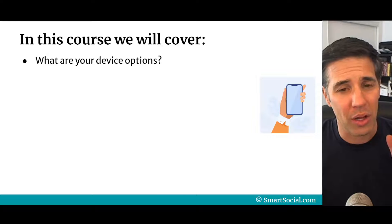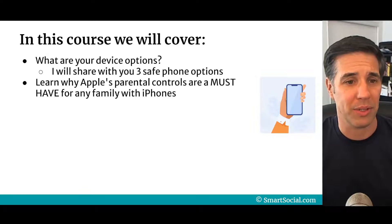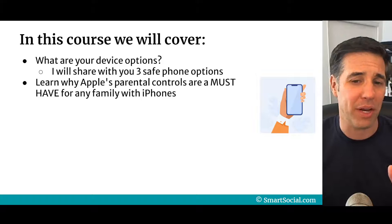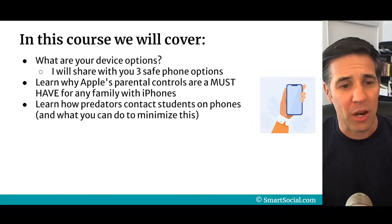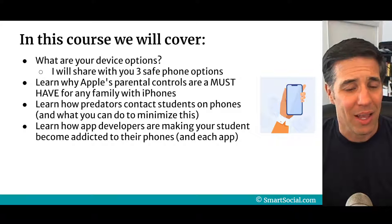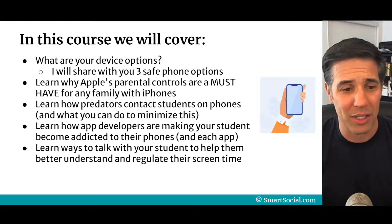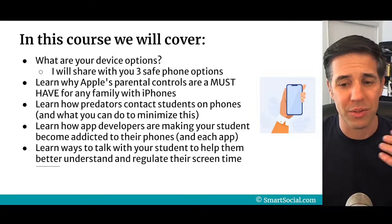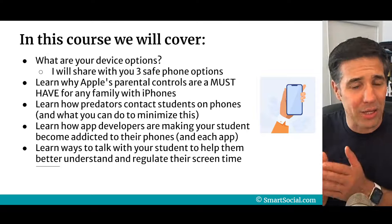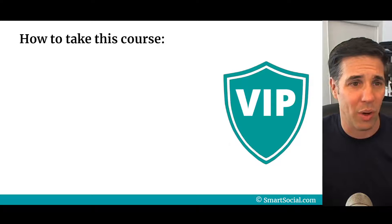In this course, we're gonna look at the device options. I'm gonna share with you three safe cell phone options. You're gonna learn why Apple's parental controls are a must-have for any family with iPhones, how predators contact students on phones and what you can do to minimize this, how app developers are making your student addicted to their phones, and ways to talk with your student to help them better understand and regulate their screen time. We're also going to talk about Android devices and teach you how to set those up from start to finish.